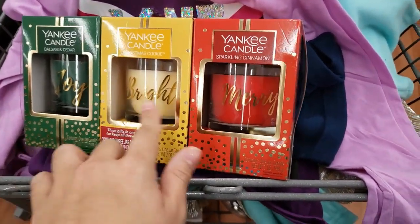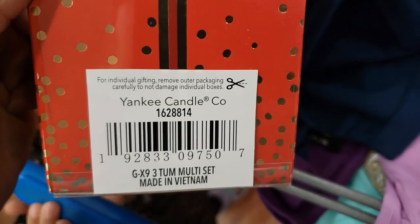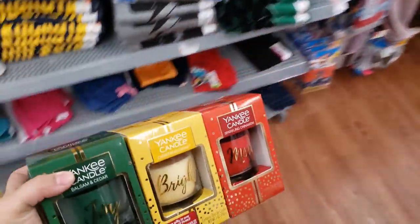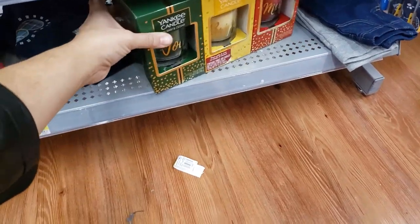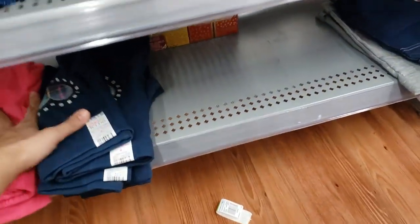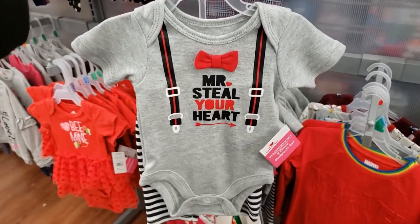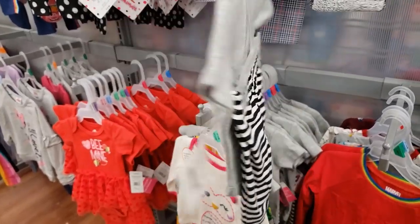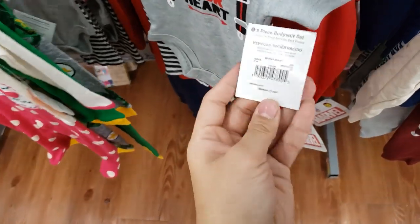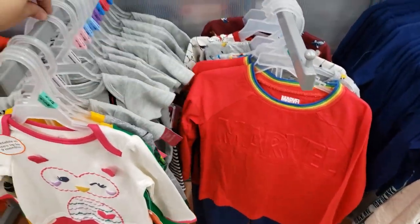I found a Yankee Candle Joy Bright and Merry pack — it was $19.86, on clearance for $11. I found it in the girls section — someone hid it back there, probably an employee. I also want to show this — it says Mr. Steal Your Heart. It's a Valentine's Day outfit, goes up to 24 months, only $4.98. If you're looking for a cute outfit for pictures, this is it.